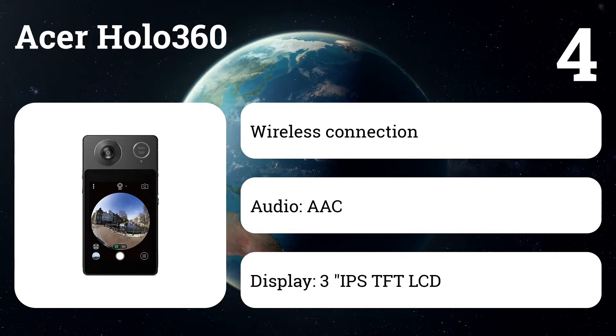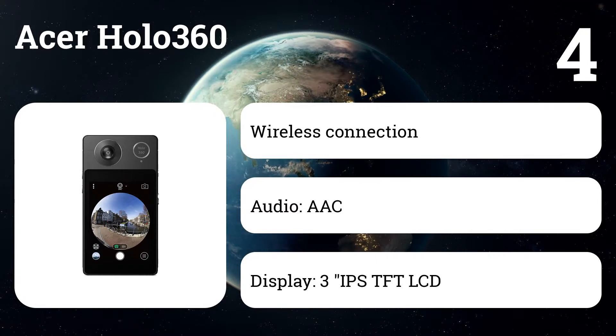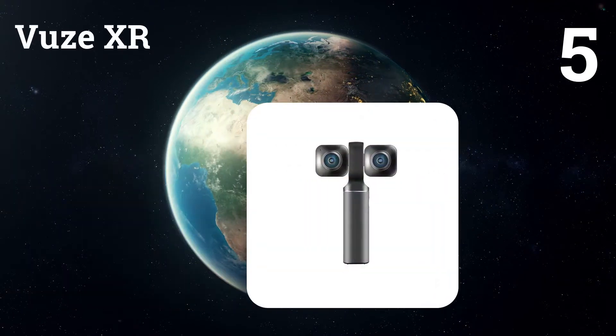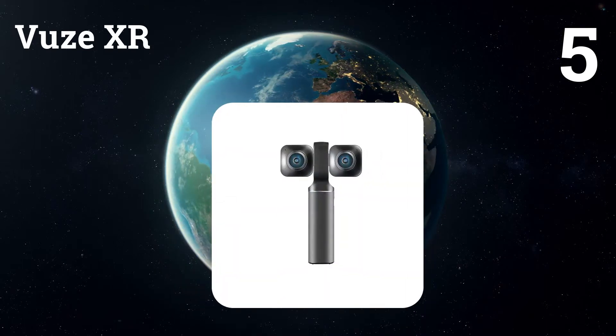It captures exciting 360-degree videos and photos in built-in storage and allows you to manipulate and share them the way you want — even live broadcast your recordings to social networks — all from one special device.